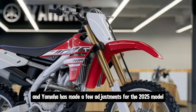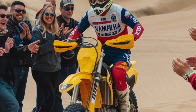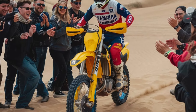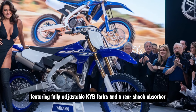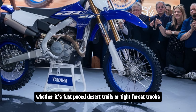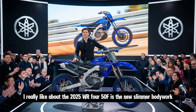Whether you're a seasoned pro or just getting into serious off-road riding, the smooth power curve on the WR 450F is one of its standout features. The handling is also top tier, and Yamaha has made a few adjustments for the 2025 model. It comes with an aluminum bilateral beam frame, which gives you the perfect balance of rigidity and flexibility — the bike feels incredibly stable at high speeds but also nimble enough to take tight turns and navigate through tricky sections.